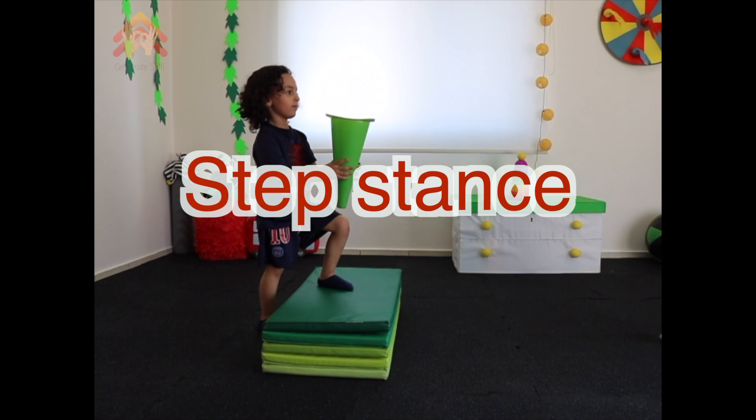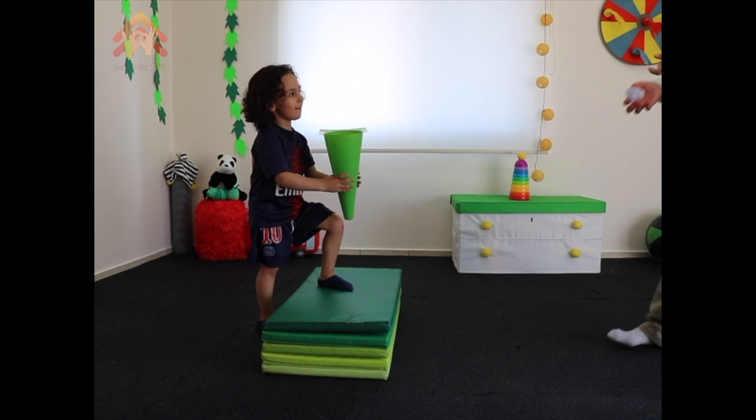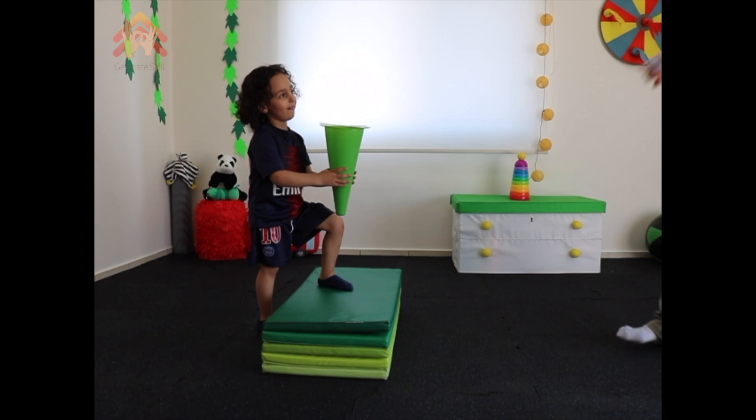Step stands: with one leg on the floor and the other on top of the folded mat, throw small balls inside the cone that is held by your child.